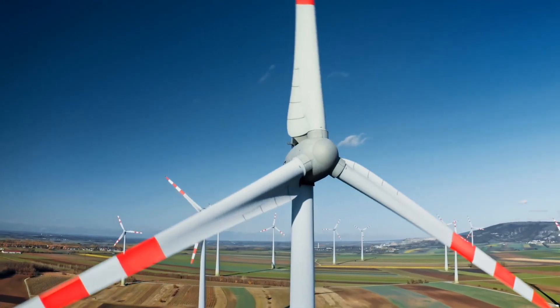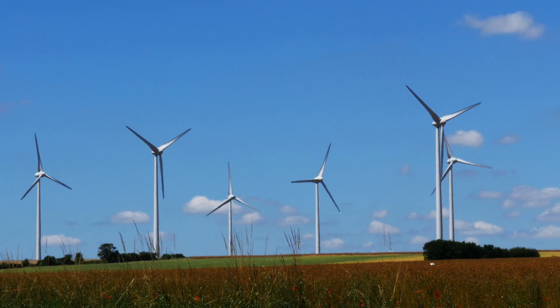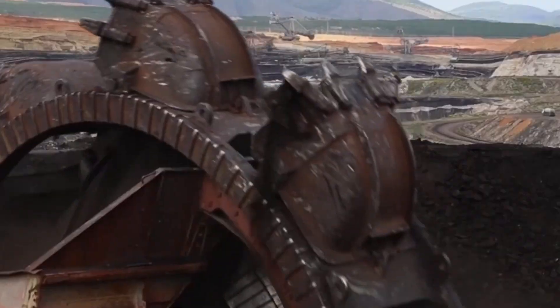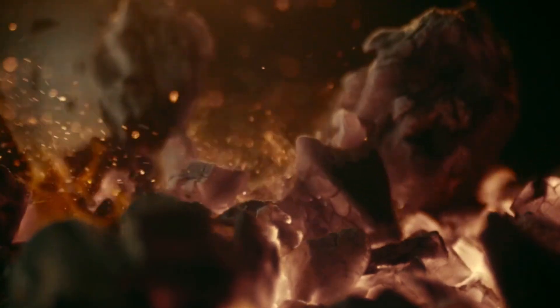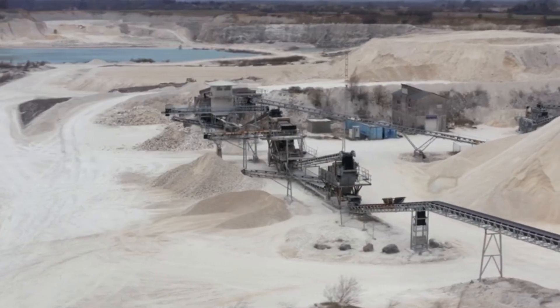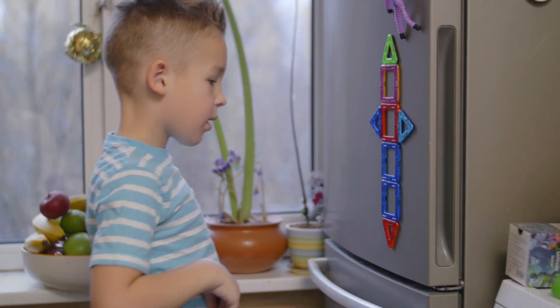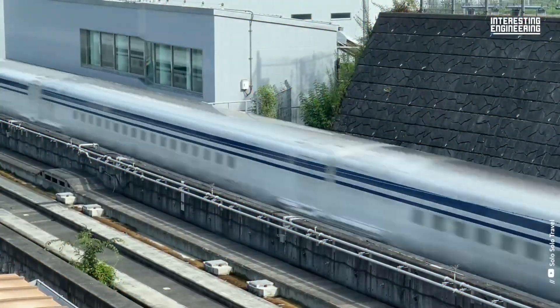Magnets are also central to renewable energy. Wind turbines, for instance, use giant permanent magnets in their generators to convert motion into electricity. As the world moves towards cleaner energy, the demand for stronger and more efficient magnets will only grow. So the next time you casually stick a note to your fridge, remember that the same principles are powering some of the most advanced machines humanity has ever built.